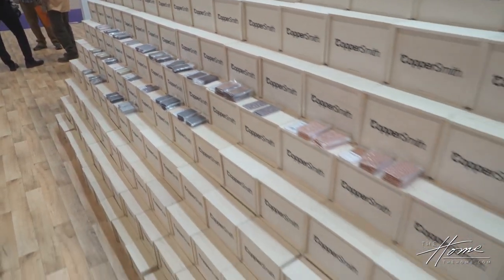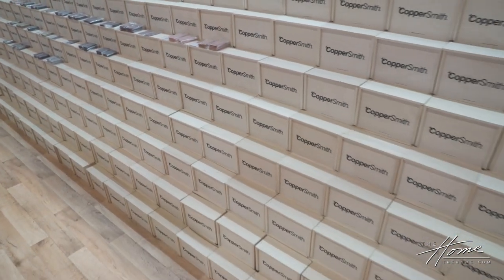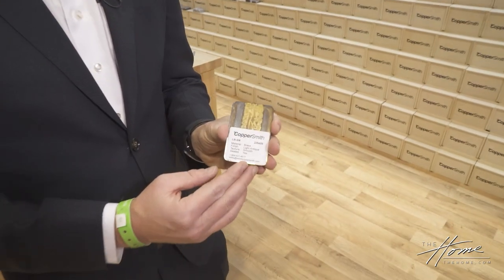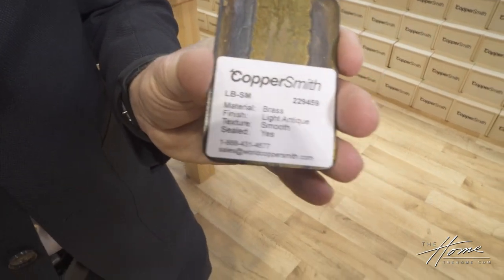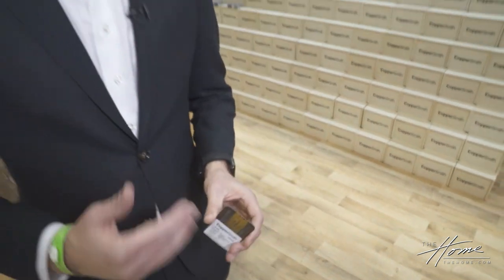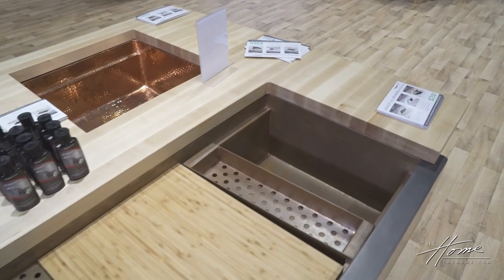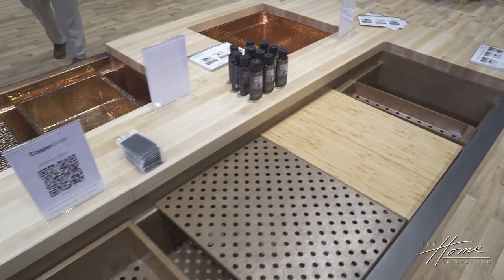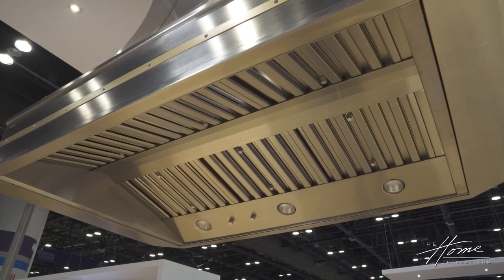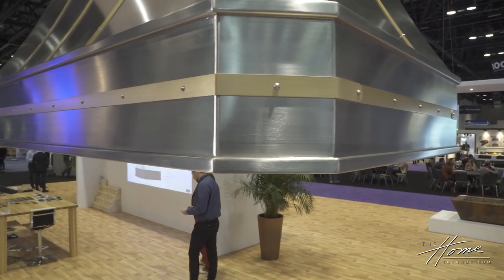Copper used to be thought of as something you could not keep because you constantly had to clean it. When you order samples, you can see on the back of them whether it's sealed or it's a living finish. Depending on your needs, some products you may want to let patina naturally — for example, the interior of our sinks we leave with an unsealed finish. But another product like a range hood you might want to have a sealant or protective layer on it, so it's really product specific.